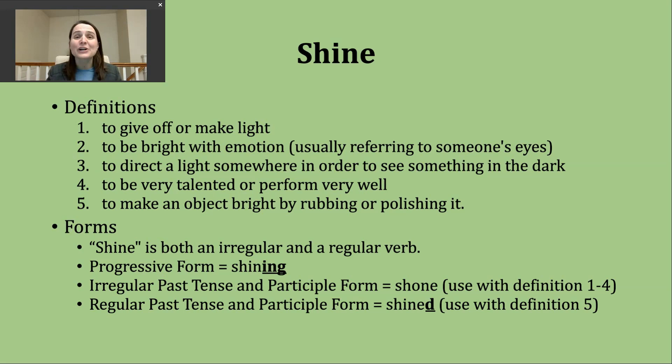A fifth way you'll hear shine used is to mean to make an object bright by rubbing or polishing it. Two things immediately come to mind: the first is shoes and particularly leather shoes. Many times people will use a polish, a brush, something in order to make their shoes a bit brighter. Something else you might think of is silverware — some people will try to polish the silverware to make it brighter, maybe before a big event or before hosting a gathering of some kind.